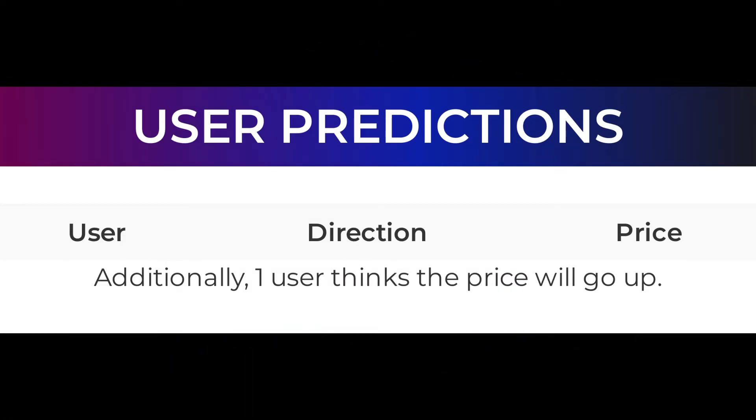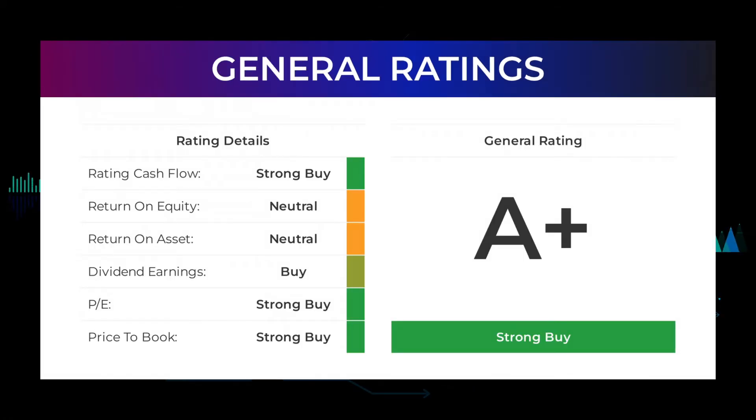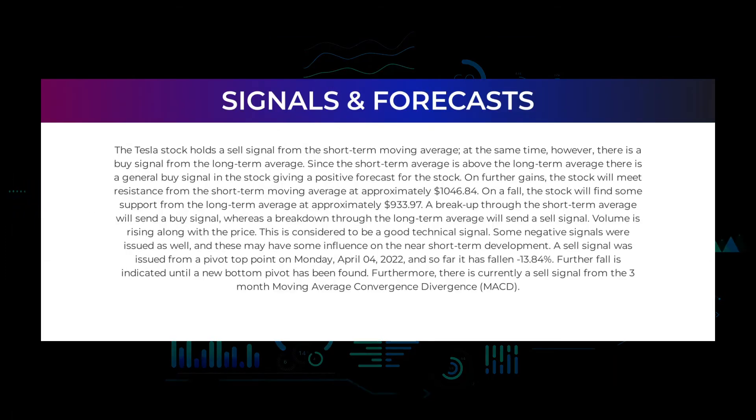Analyst ratings and price targets: Tesla stock received a general strong buy rating. The analysts give PE ratio a strong buy and price-to-book a strong buy rating. For the return on investment, the analysts give the Tesla stock a neutral rating.